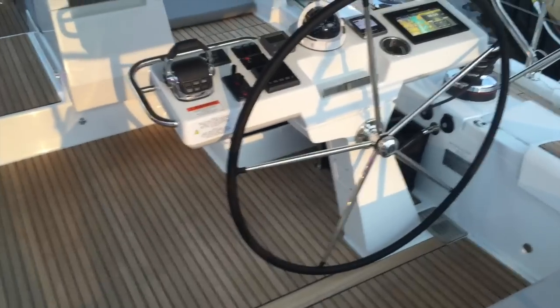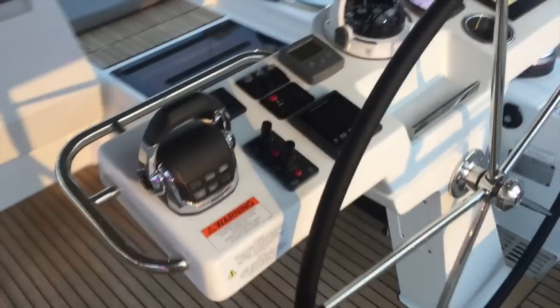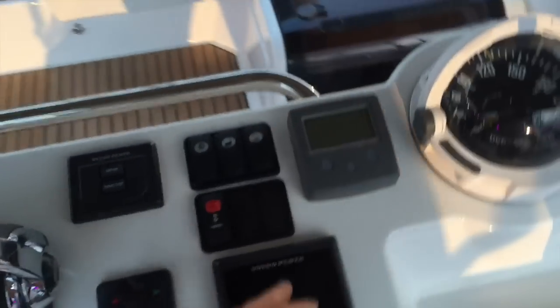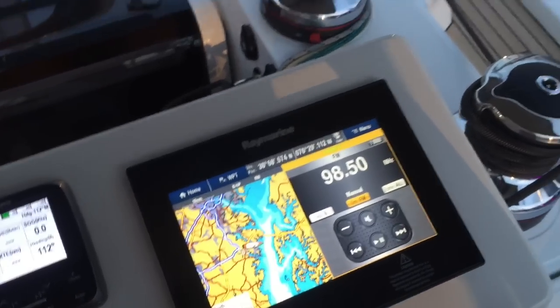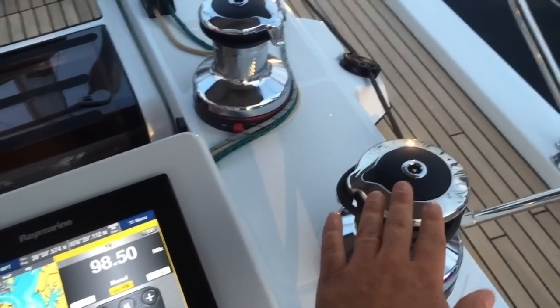The starboard helm has the Volvo engine controls here. We have our stern and bow thrusters, our displays, our chain counter, autopilot, and the Raymarine GPS plotter. We have really nice access to the main and jib winch here.